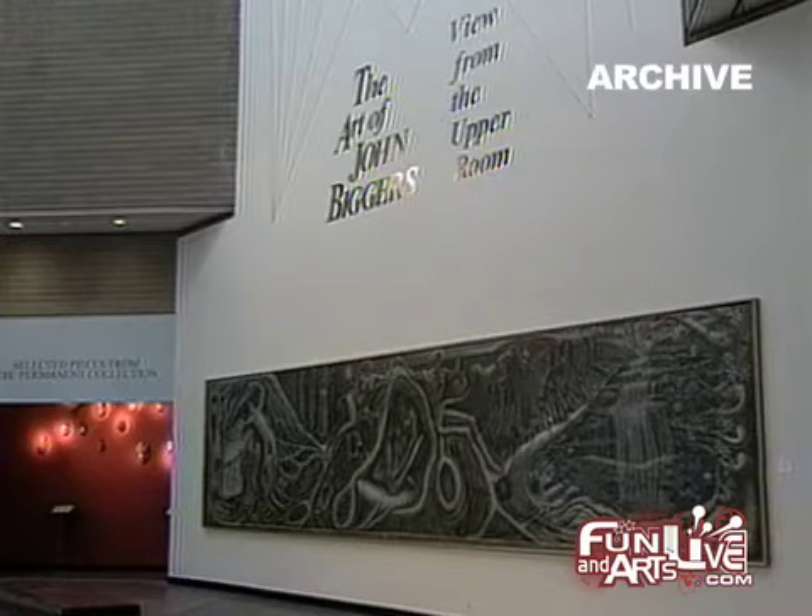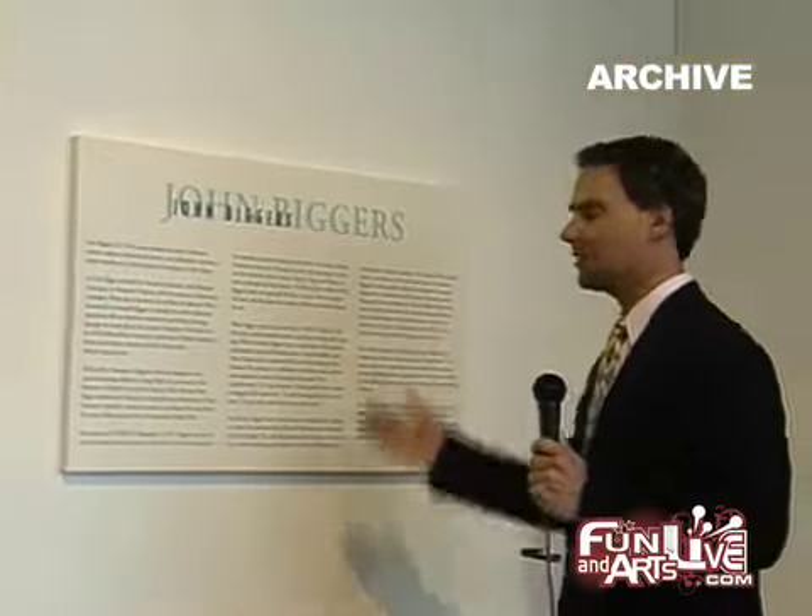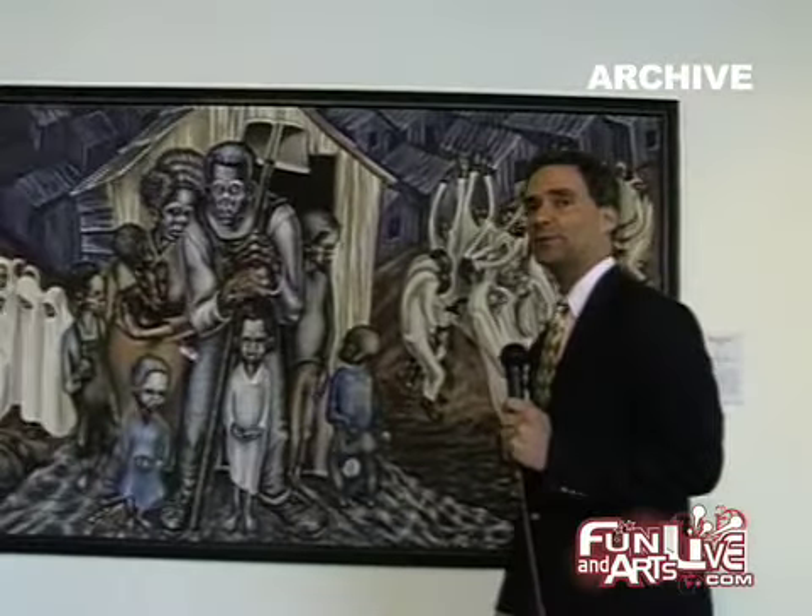From now through April 21st, the California Afro-American Museum is featuring the work of acclaimed muralist, painter, sculptor, and inspirational teacher John Biggers. For the last 50 years, Biggers' work has exquisitely detailed the rich African heritage and the African-American experience.